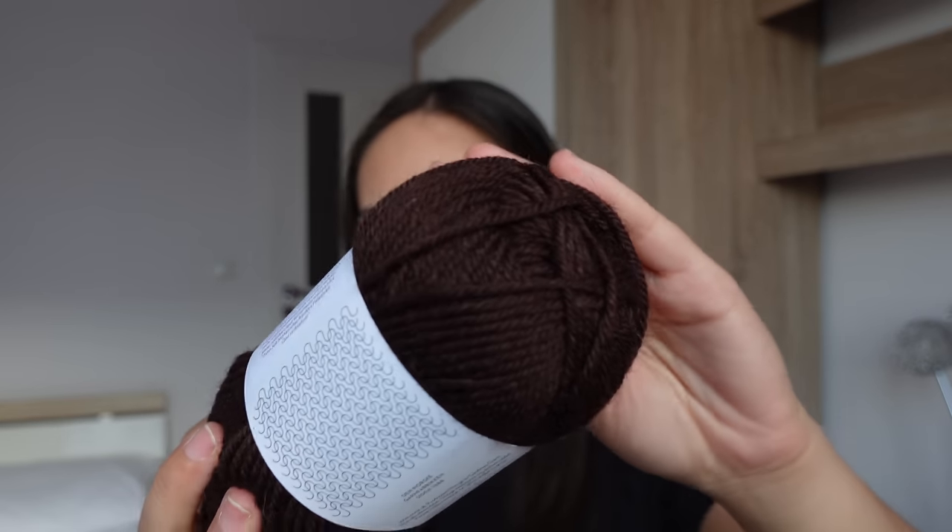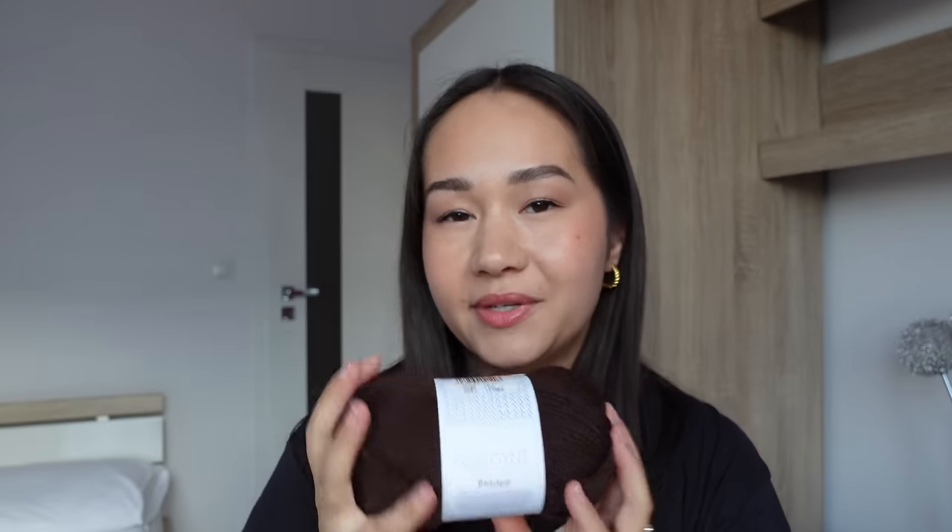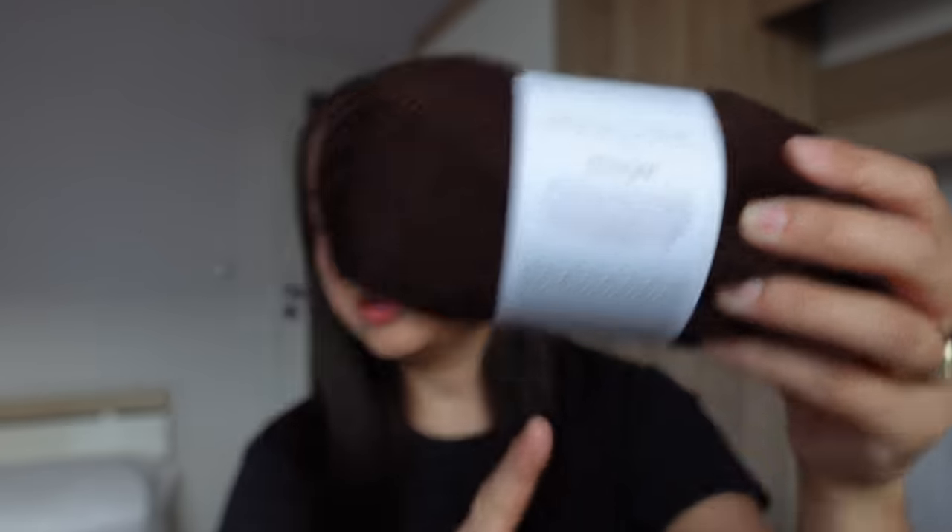I finally got a sweater quantity of Pure Gint, which I've been wanting for a long time. I picked up one of Petite Knit's new colors called Cocoa Nibs — a beautiful deep chocolatey brown. Pure Gint is a heavy DK, 100% Norwegian wool, a 50 gram ball with 91 meters. I'm leaning towards making a cardigan, possibly the Eva cardigan, but I'm not sure yet. It feels very soft and smooth with a little bit of crunch, which I think works well for a cardigan worn as a layer.